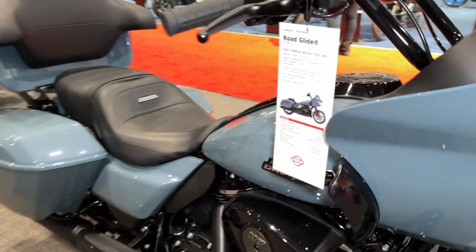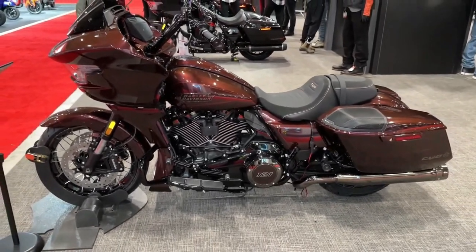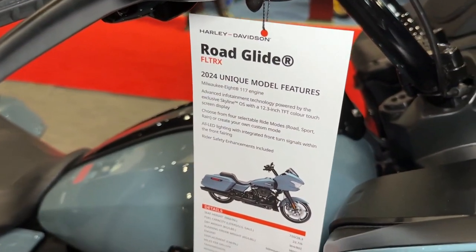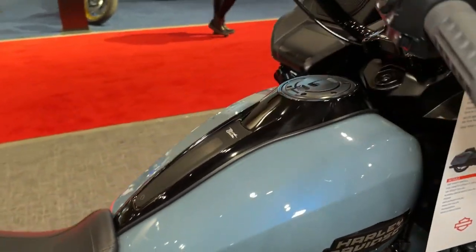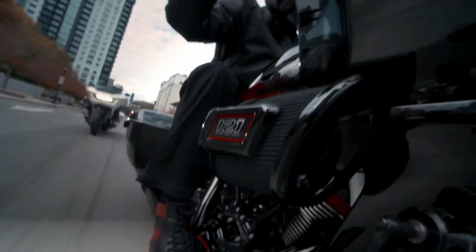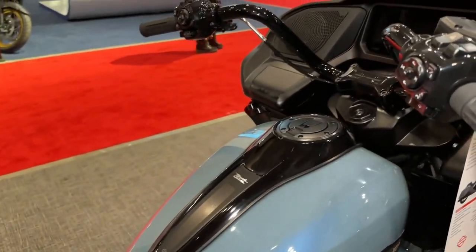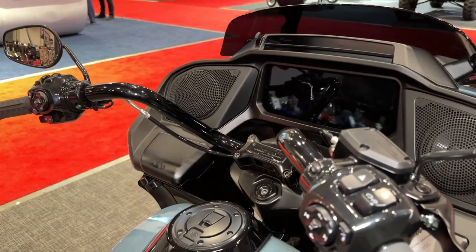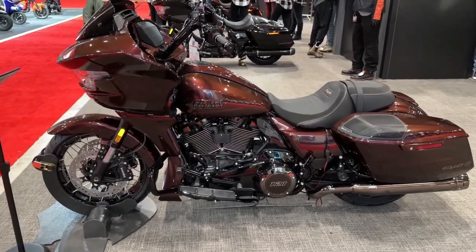Comfort is paramount on long rides, and the CVO Road Glide delivers with its spacious, ergonomically designed seating and adjustable suspension, ensuring a smooth and enjoyable ride for both the rider and passenger. With its high-performance suspension system including premium front and rear suspension components, the CVO Road Glide offers exceptional handling and stability, allowing riders to tackle corners with confidence and precision.